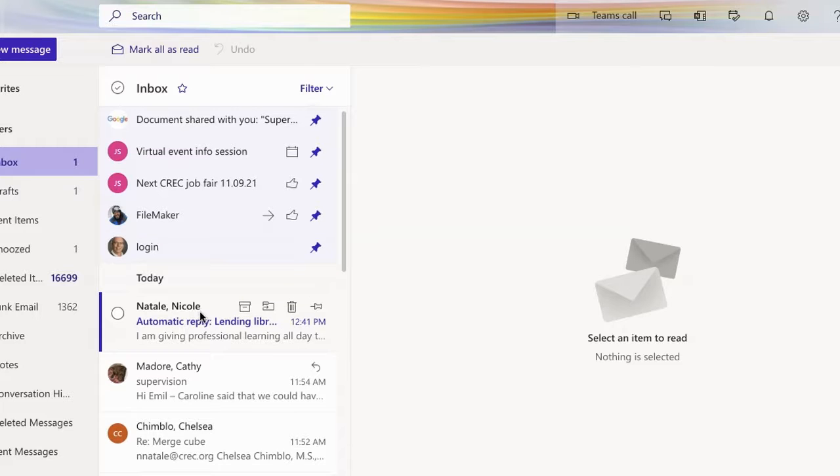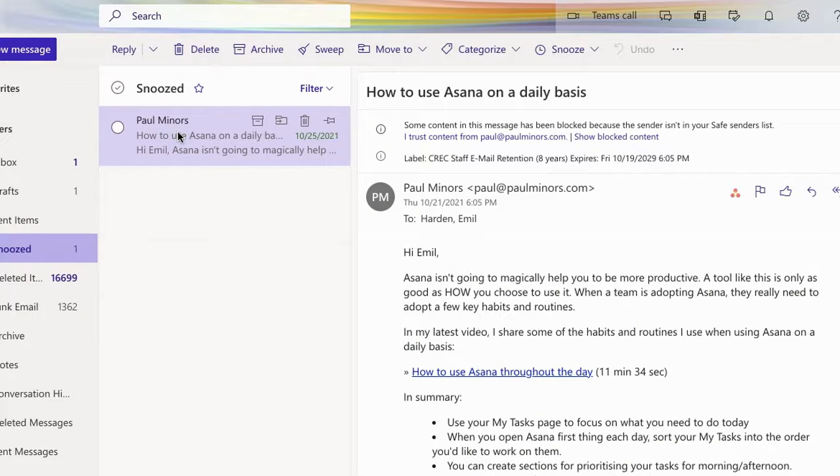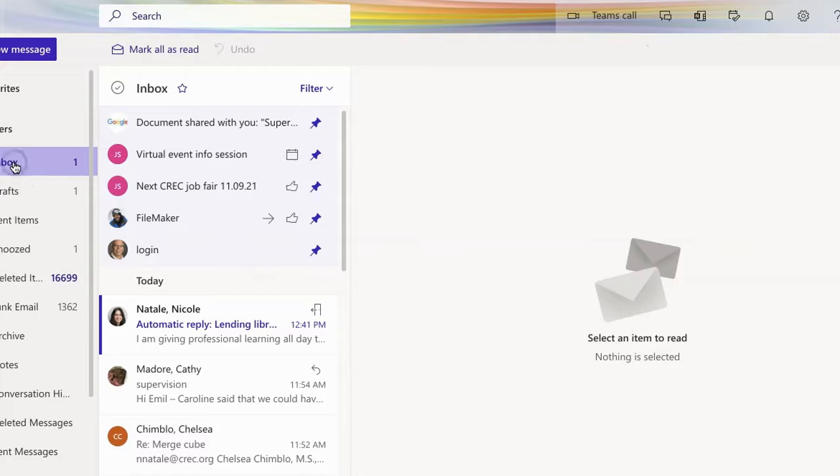Now, if I need to deal with it before then — or if I just get time on Friday afternoon and think I'll go ahead and deal with it — I can click on Snoozed, open the email, and use it just like I would any other time. I can respond to it, I can forward it, I can do whatever I need. Or I can just let it sit, knowing that I don't have to think about it and it can come back to me on Monday morning.